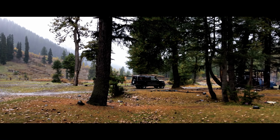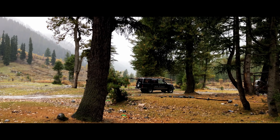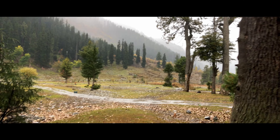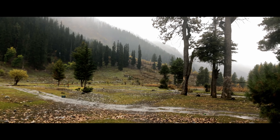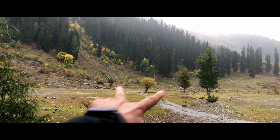We have finally made it to the last stop in Kumrat Valley, and that place is called Do Changa, which means 'two ways.' It's very, very cold, but it's fun. Right there, as you can see, that path goes into two ways — one goes that way, another one goes this way.